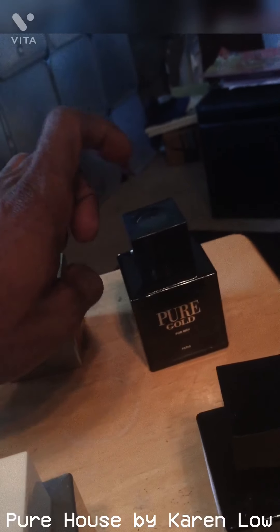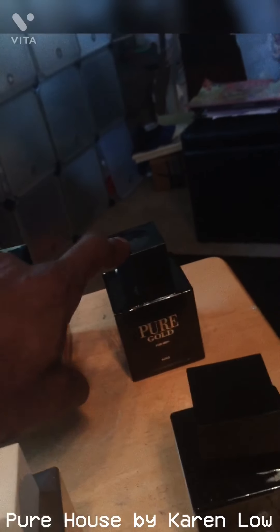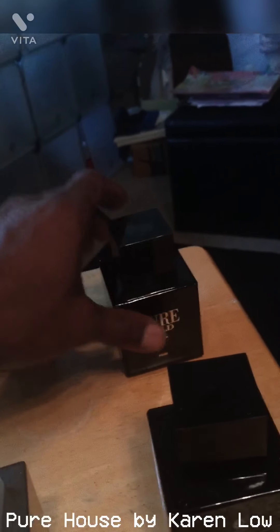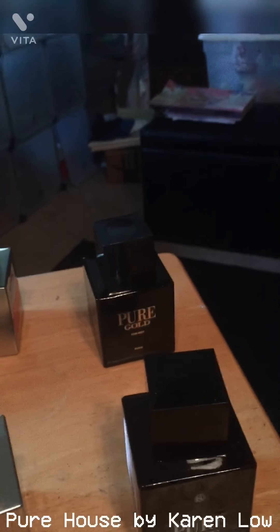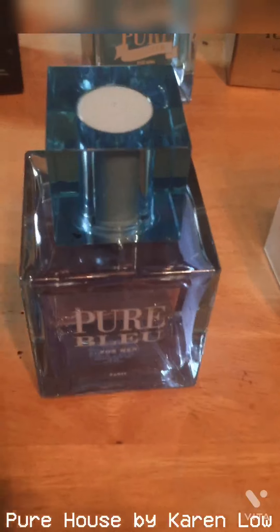Pure Gold — I know this one in particular smells just like One Million. I've given it to a couple of friends who had One Million and they said, 'I prefer the Pure Gold, get me the Pure Gold over the One Million.' It's a little bit sweeter. Shout out to Karen Low. We've got the Pure Blue right here too.